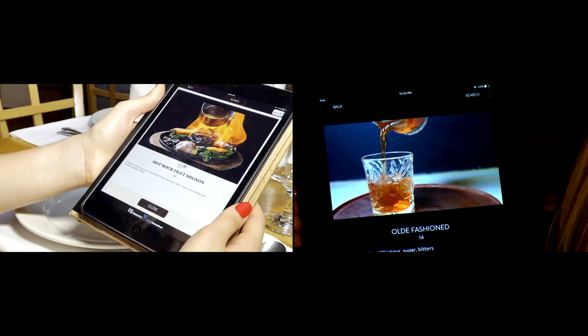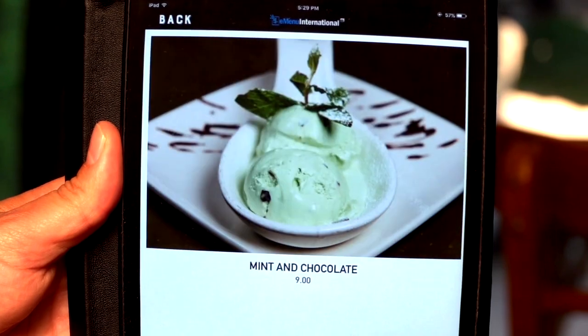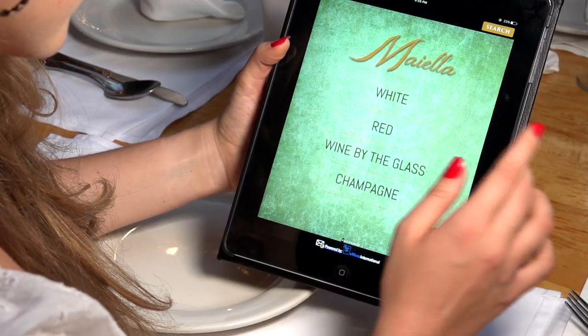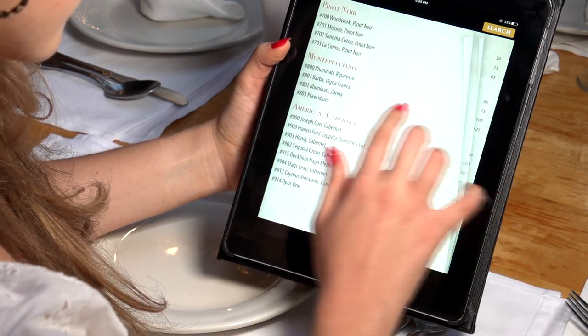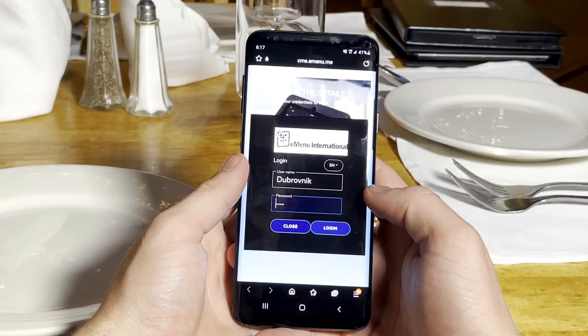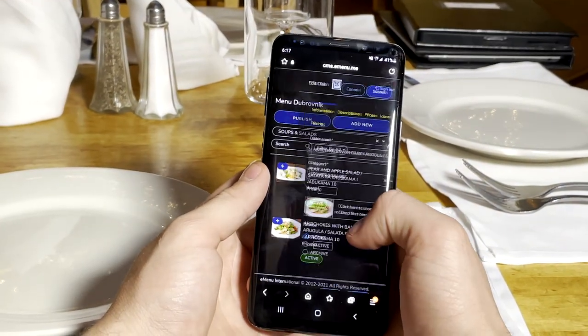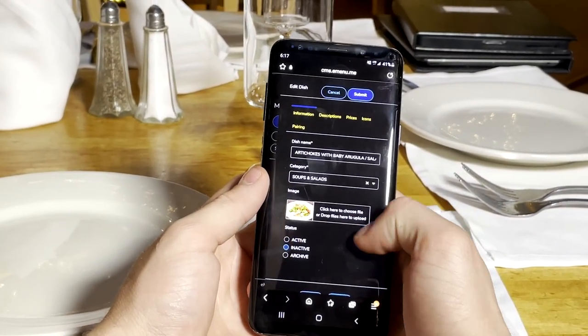E-Menu will excite your guests for what's to come. E-Menu will allow you to reduce your waitstaff hours. E-Menu will educate your guests on your beverage program by highlighting bottles and tasting notes. E-Menu will enable you to 86 out-of-stock items or change prices in seconds without the need to reprint your menus.